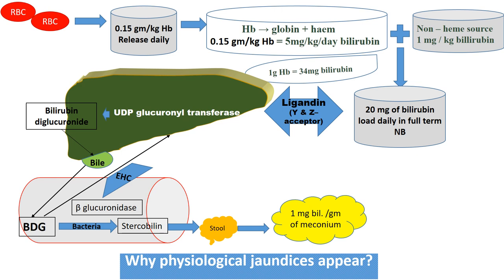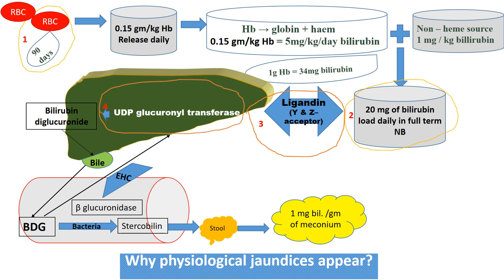Why does physiological jaundice appear in the newborn? First, RBCs have a shorter lifespan, because of which more bilirubin is produced. Second, there is higher bilirubin production. Third, the ligand Y and Z acceptors are limited in amount in the newborn. Fourth, UDP-glucuronosyltransferase activity is not fully active in the newborn. Fifth, because of increased enterohepatic circulation, more and more conjugated bilirubin is converted into unconjugated bilirubin by beta-glucuronidase. Because of all these reasons, physiological jaundice is present in the newborn.